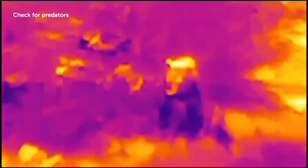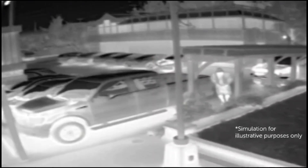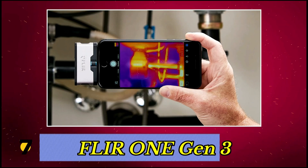Using infrared thermal imaging, it effectively detects humans and animals, whether in complete darkness or bright, glaring light, ensuring reliable performance at any time of the day.